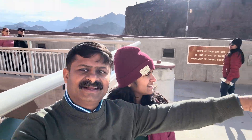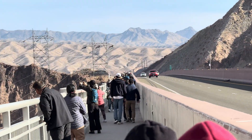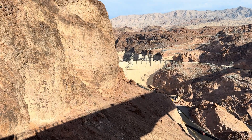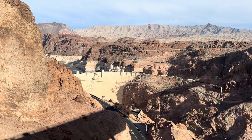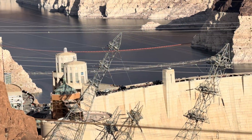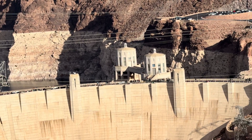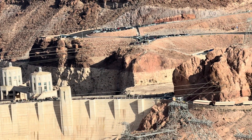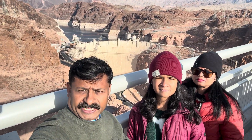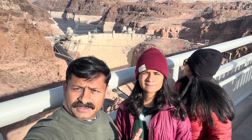See that? Nevada. Now we are in Nevada. Yeah, just turned the dam. Look. We are in Nevada. So that is the long view of the dam from this bridge. We need to go there. Let's go there.